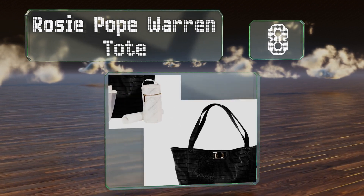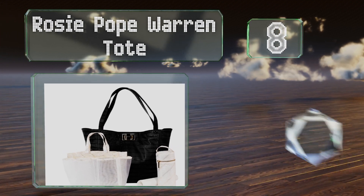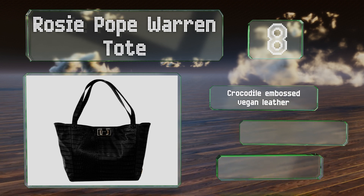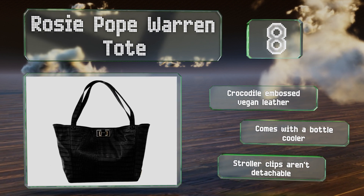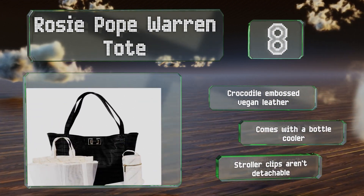Coming in at number eight on our list, the Rosy Pope Warren Tote is a good option for mothers who want a lot of space to carry their own gear in addition to their baby's necessities. It has an internal satchel that fits the main compartment nicely and still leaves room for more stuff. It's made with crocodile embossed vegan leather and comes with a bottle cooler, however the stroller clips aren't detachable.